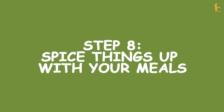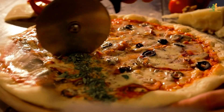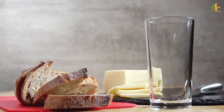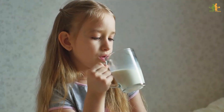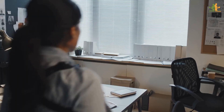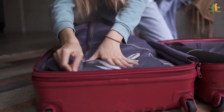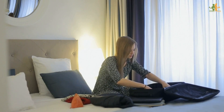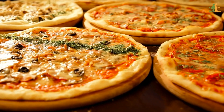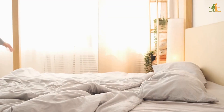Step 8: Spice things up with your meals. Add chilies, jalapeños, and peppers to your diet. These spicy foods contain a compound known as capsaicin — the reason why you reach for the milk after eating something extremely spicy. It can help your metabolism speed up, burning an extra 10 calories with every meal. Spicy foods can also suppress your appetite; that spicy dinner will keep you satisfied for longer and you won't feel hungry again before bed.